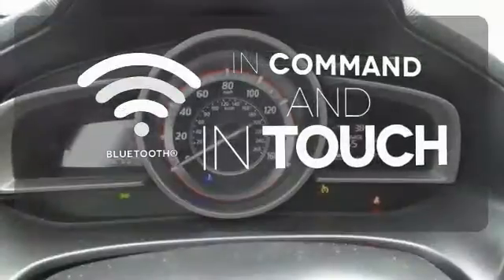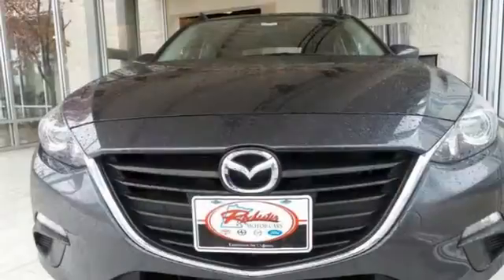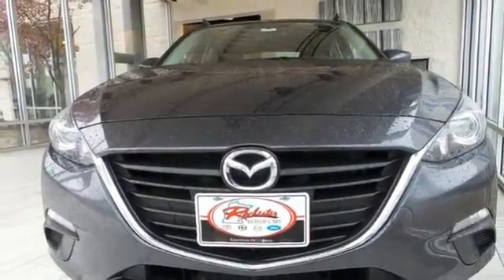Keep your hands on the wheel and eyes on the road with the Bluetooth. Don't miss your chance to own this unforgettable Mazda 3.